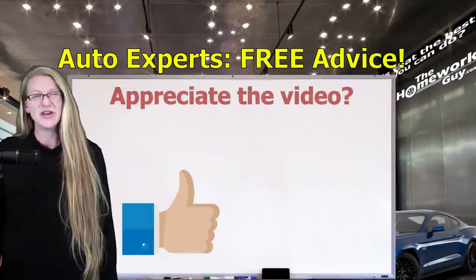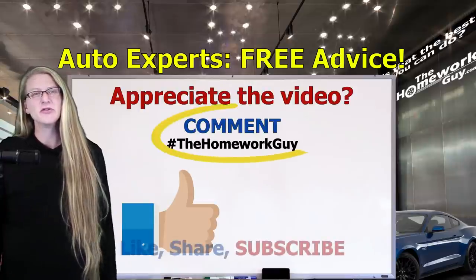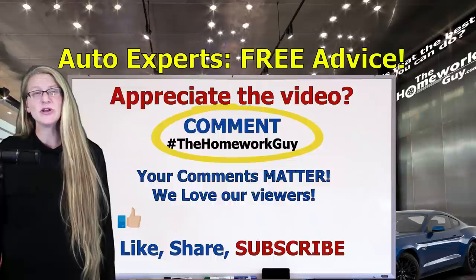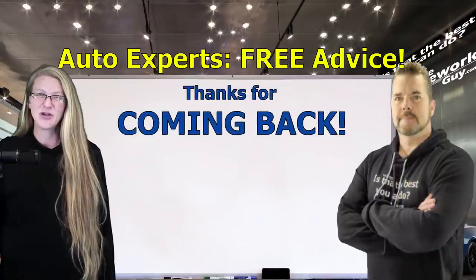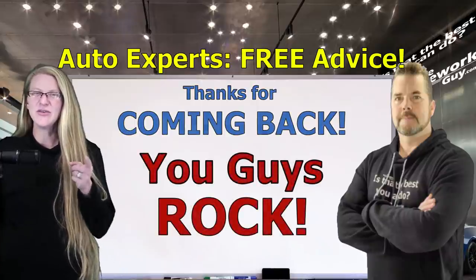If you appreciate our video today, consider giving us that great big thumbs up and please always remember to comment on our videos and share them with your family and friends. Comments really matter because they help boost our searchability and lead others to great Homework Guy content too. The entire Homework Guy team is here to represent you, the car buyer, and that's what we love to do. Thanks everyone for coming back. We'll see you on our next video. As Kevin always says, you guys rock. I'm the amazing Elizabeth. Gotta go.